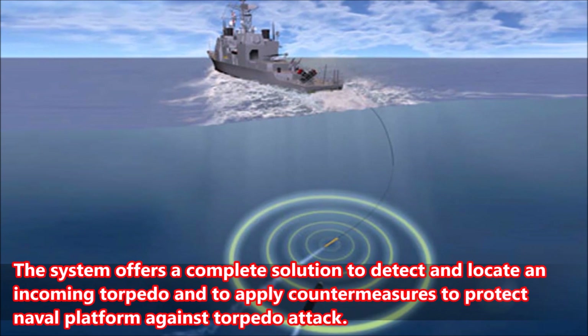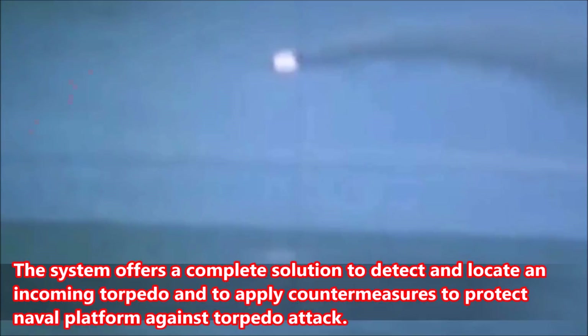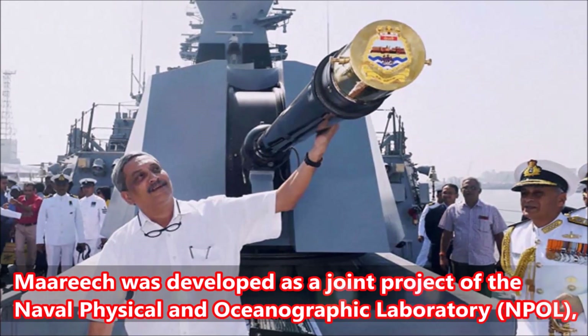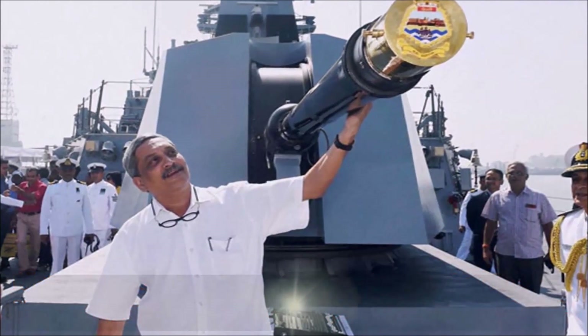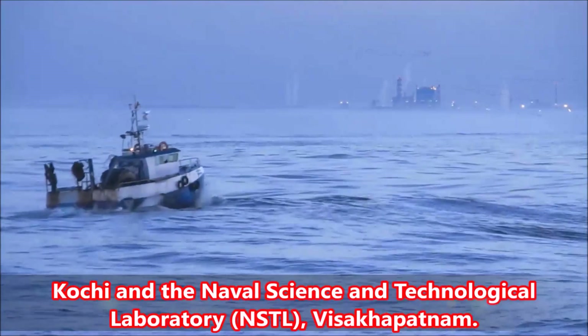The system offers a complete solution to detect and locate an incoming torpedo and to apply countermeasures to protect naval platforms against torpedo attack. Marich was developed as a joint project of the Naval Physical and Oceanographic Laboratory (NPOL) and the Naval Science and Technological Laboratory (NSTL).